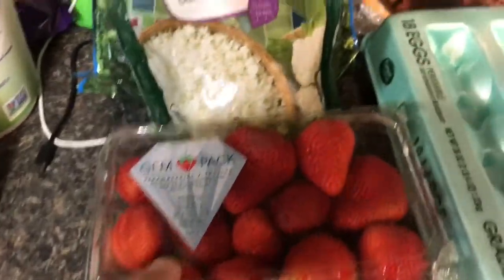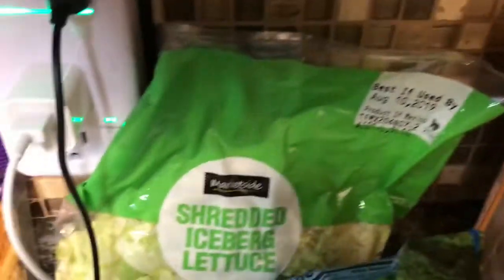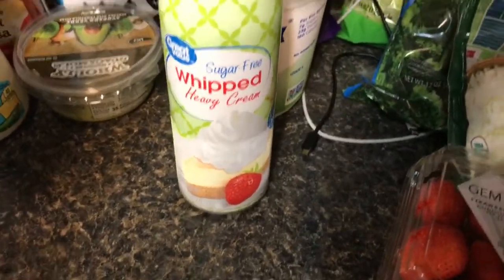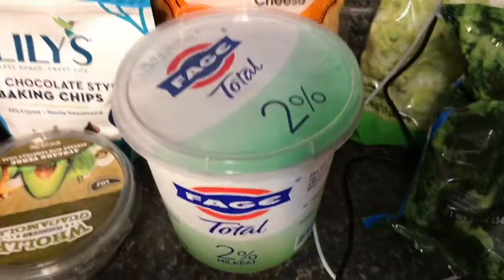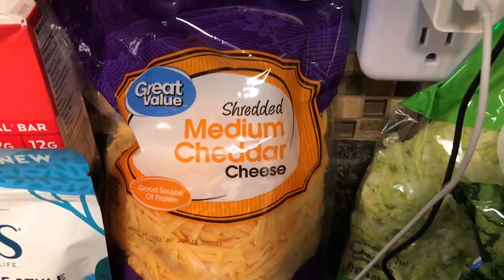And then we have some strawberries, riced cauliflower, broccoli florets, and shredded lettuce. Moving on to dairy, we have some sugar-free whipped cream, some Fage Greek yogurt, and shredded cheddar.